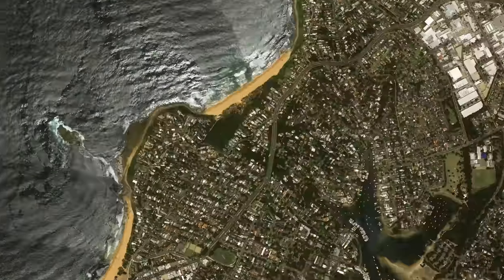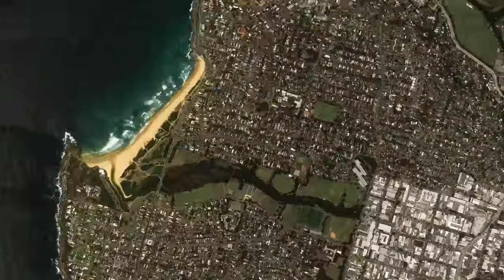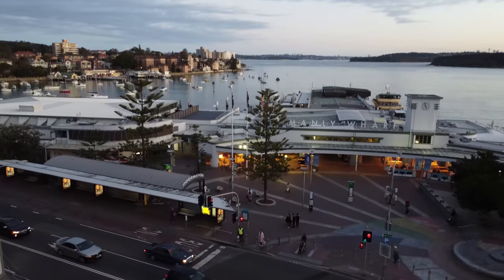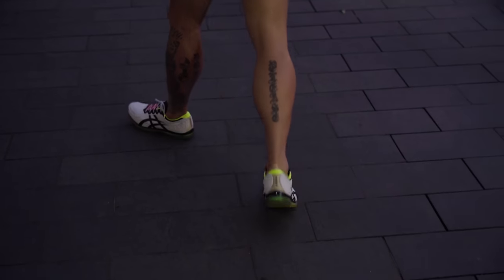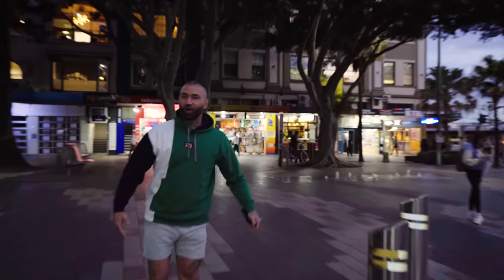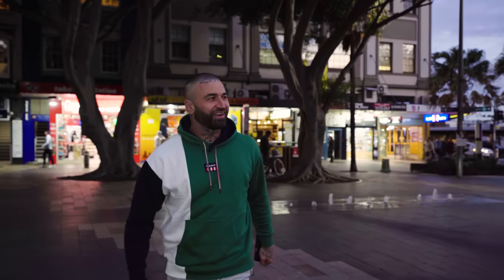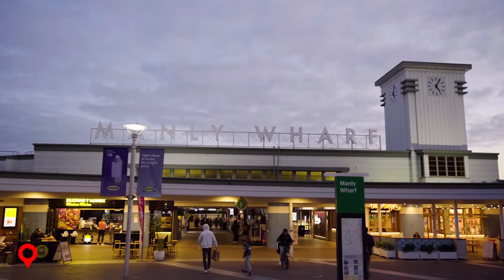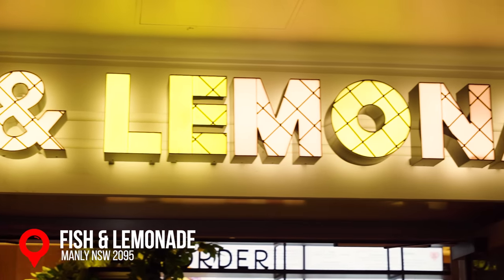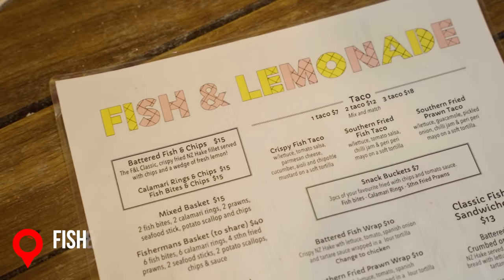I've hobbled my way to Sydney's northern beaches — Manly Wharf, Fish and Lemonade. All jokes aside, I'm really curious about their lemonade. The whole trip here I'm thinking: they're making big claims putting lemonade in their name. If you put something in your name you've got to stand by it.